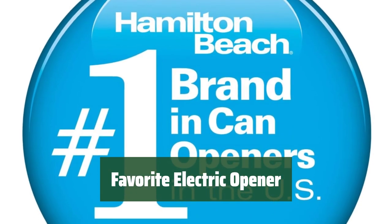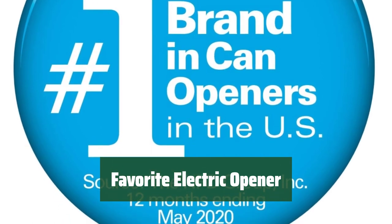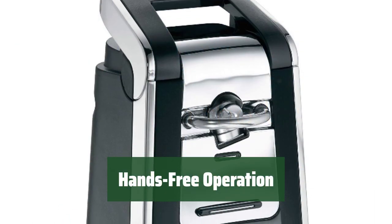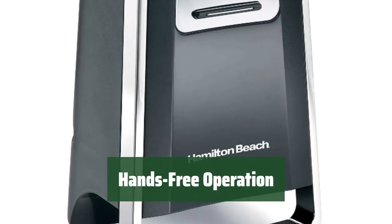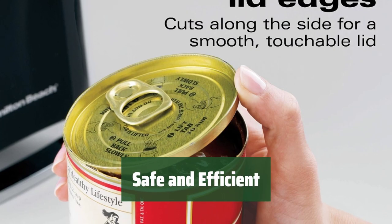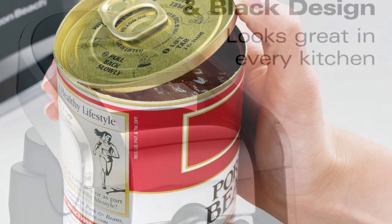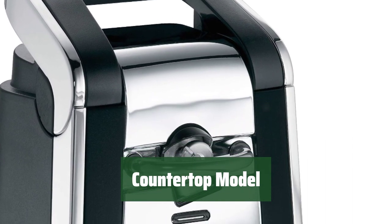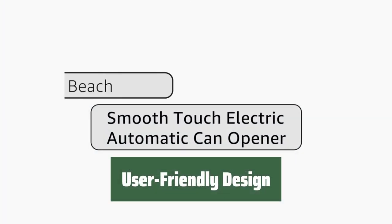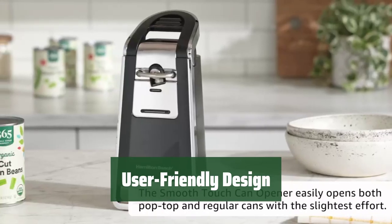Number 3. This electric opener is powerful and easy to use, making it a favorite among users. With a guiding bar attachment, cans can be opened hands-free without leaving sharp edges. The opener ensures safe and efficient opening of cans. It is a convenient countertop model that takes up minimal space in your kitchen, and its user-friendly design makes it easy for anyone to use.